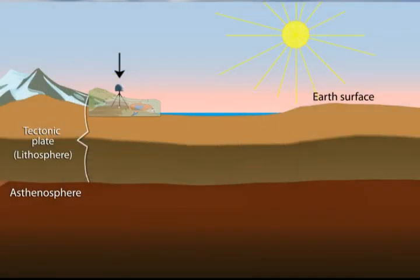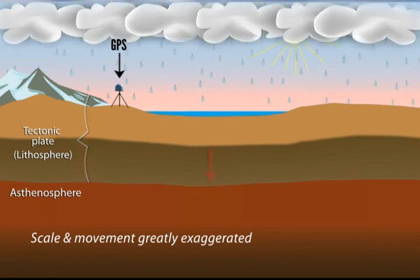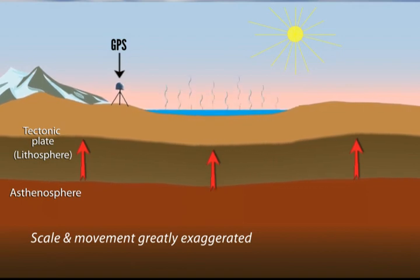Zooming out, lakes and reservoirs lie on top of tectonic plates that maintain a dynamic equilibrium with the asthenosphere. These bodies of water weigh down the surface of the earth, pushing land slightly down when they are full and allowing the land to bounce back up or rebound when water levels are low.